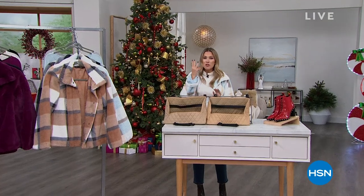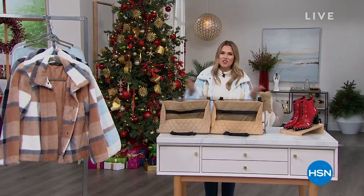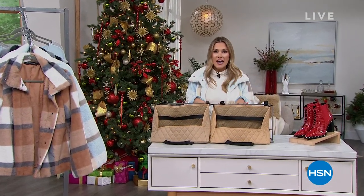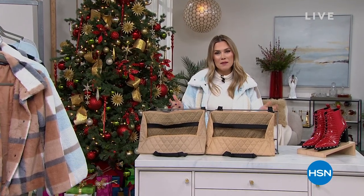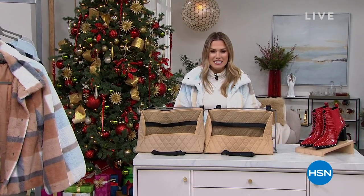Alright, so I told you I was going to hang out with you for three full hours. This is our final hour together, but I've put together a curated hour for Daily Deals and Top Gifts. My name is Valerie Stepp. Thanks for hanging out with me today.